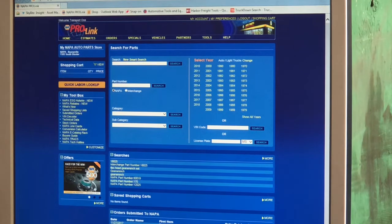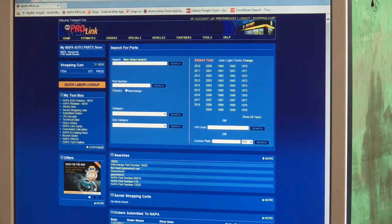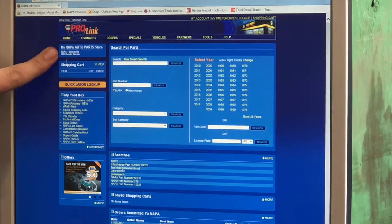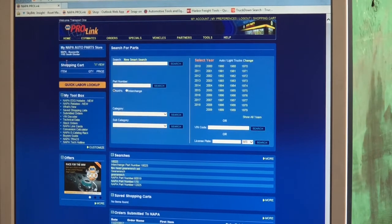All right guys, here we are. I've got the camera set up on the screen and Bobby can walk you through some of the features. This is kind of the landing screen — everybody's will look the same with a few differences. Clay and Transport One are connected to the Boonville, Mississippi store. We're a store group — we own seven stores all along Highway 45 in Mississippi and Tennessee.